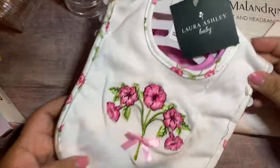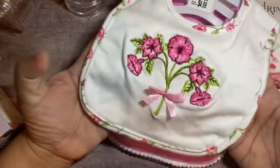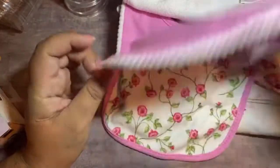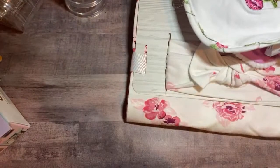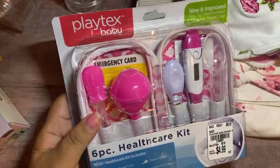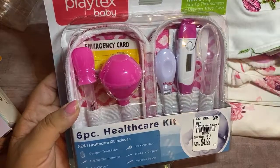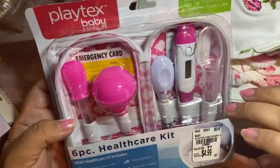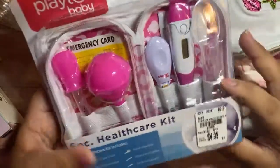Then I picked up this bib set by Laura Ashley Baby — this was only $4.99, and look at how cute this is. We have the solid pink with the pom-pom trim and then this floral one. And then I found this little set here — it came with a thermometer and everything. I'm going to keep this in her diaper bag in case of an emergency. $4.99 is a really great price.